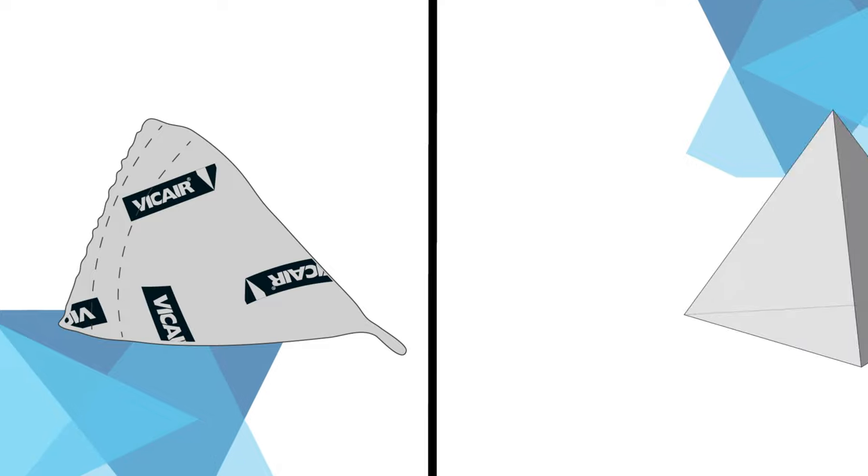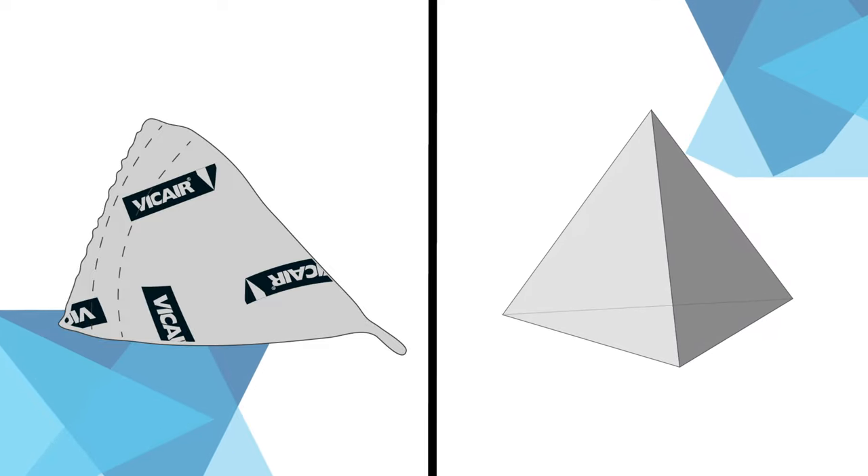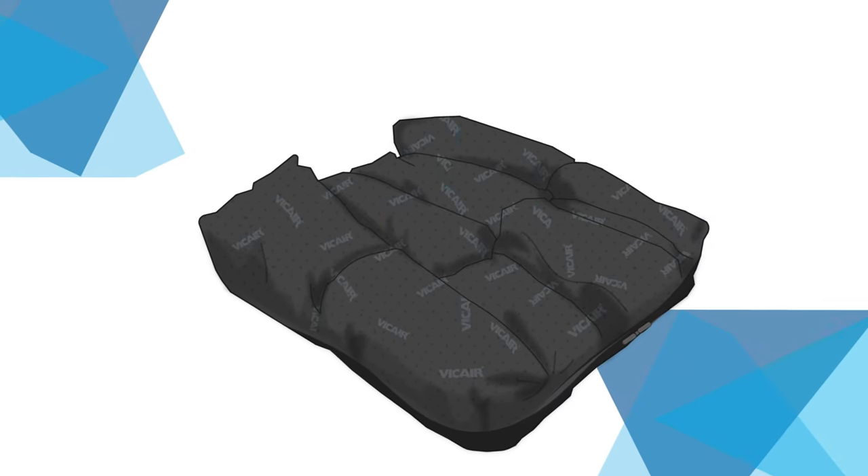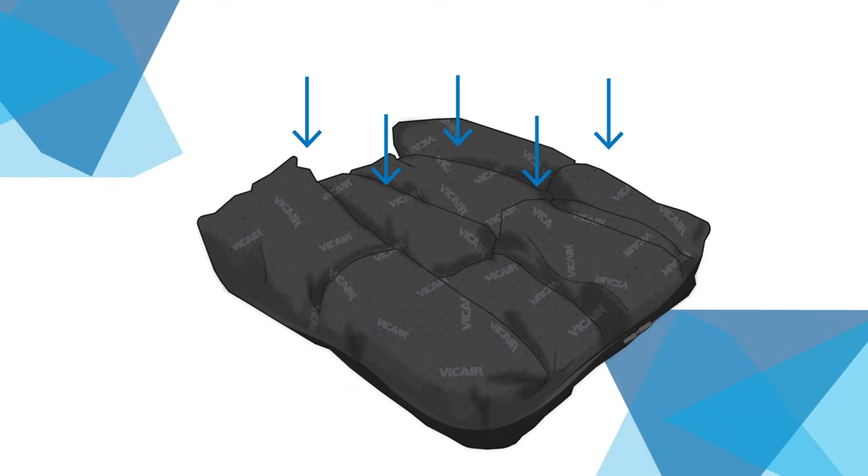Vicare smart cells have been inspired by one of nature's most important geometric shapes, the tetrahedron. Vicare developed the air cells in such a way that they would be able to weather intensive use without leakage of air.